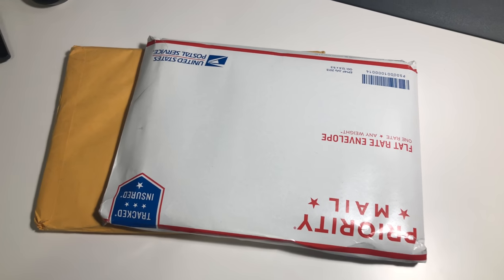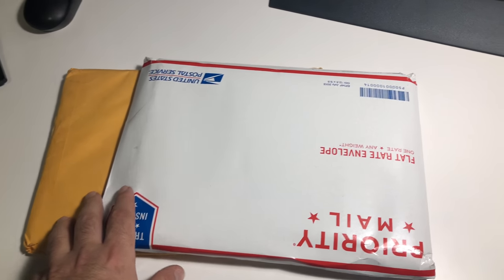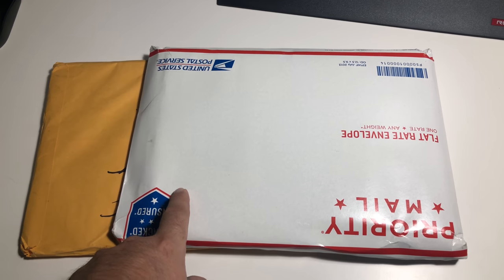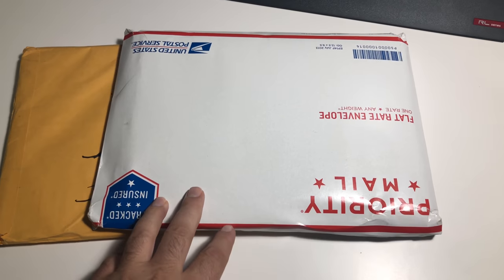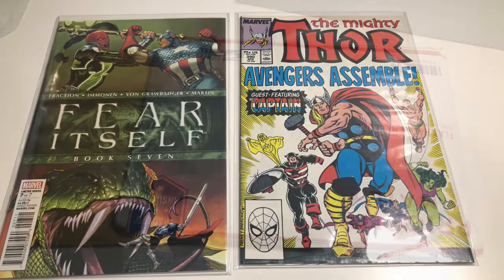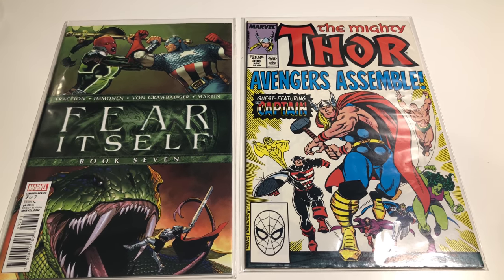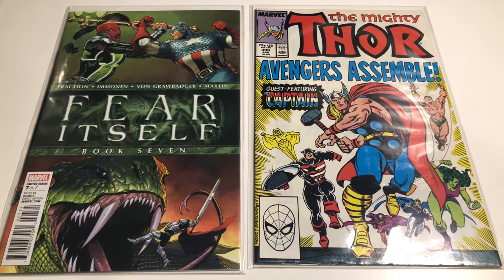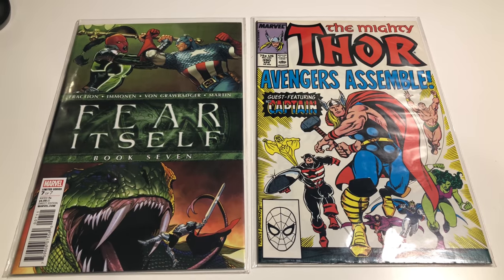Hey guys, we got some mail so I'm gonna talk about these books. I'm pretty sure they're key books — I'll tell you why they're key, we'll grade the books, and see if the people I bought them from are grading accurately. These are the two books I received; they're supposed to both be at least near mint minus. That's what they are in the description: Thor number 390 and Fear Itself number seven. I'm gonna tell you why they're key in a minute, but first I want to grade them.